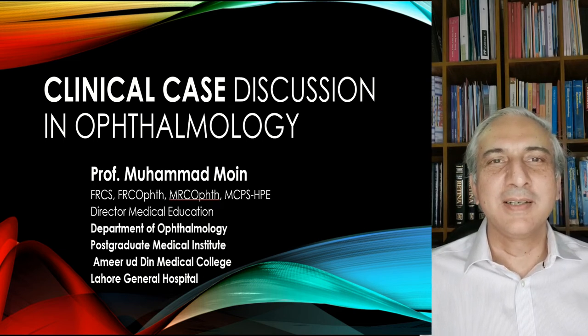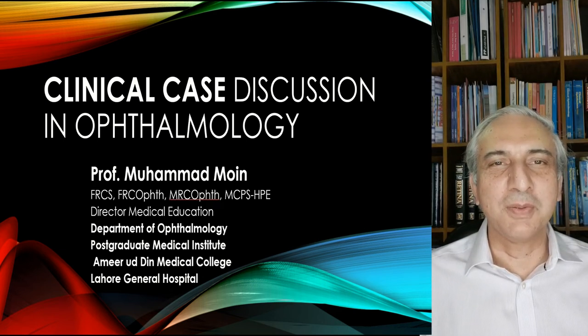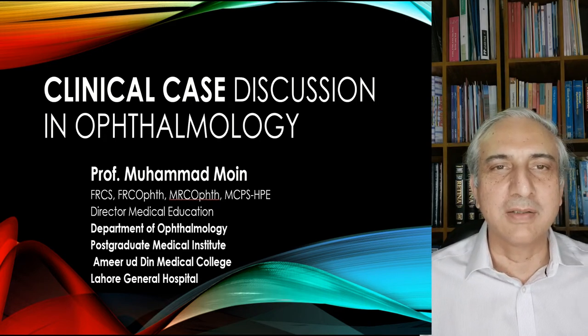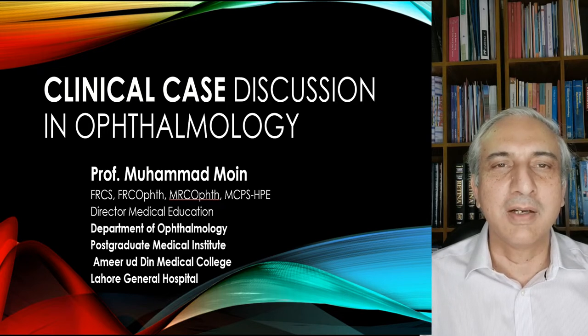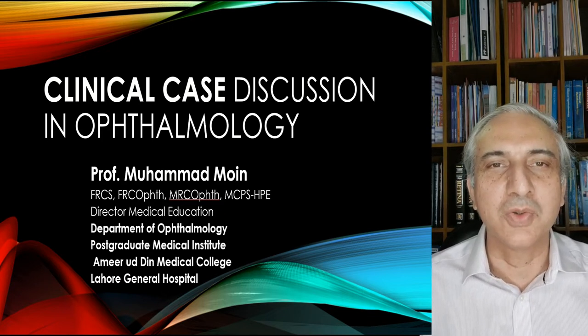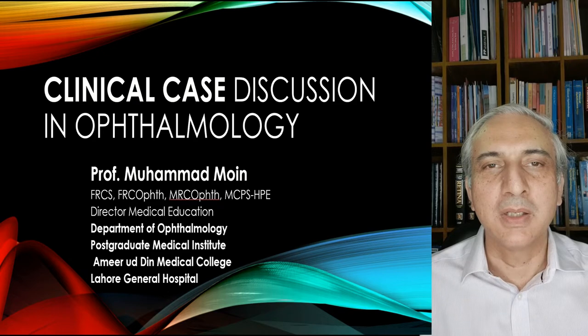Welcome to this clinical case discussion in ophthalmology. Today we are going to discuss a very interesting case of herpes simplex keratitis. It was a dendritic keratitis which was pretty big in size, and we show you a follow-up of over a month which shows gradual improvement.